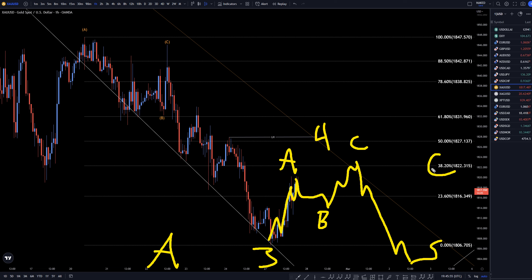So if I see it make a big bounce on the 38 or the 50 after making 3 waves up, that's definitely going to be a nice shorting opportunity to trade the wave 5 of wave A.